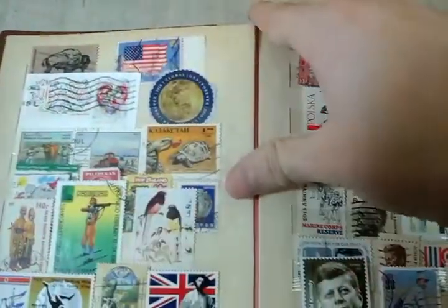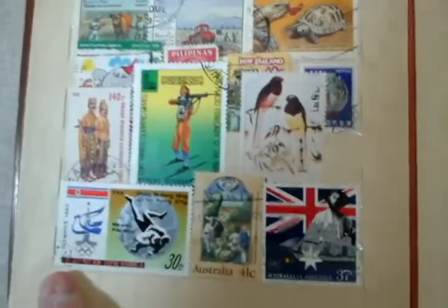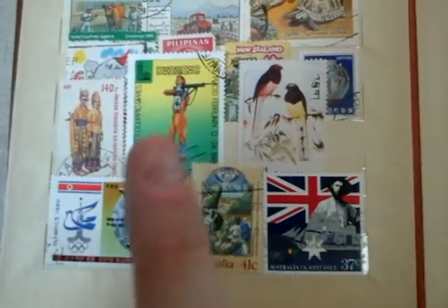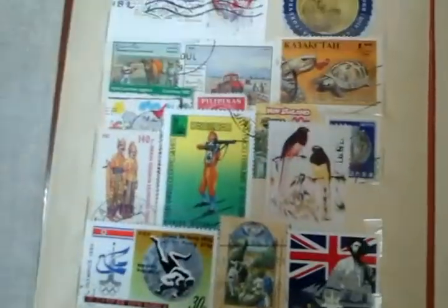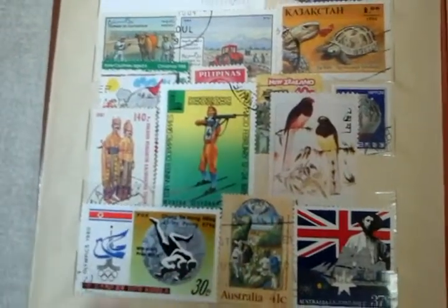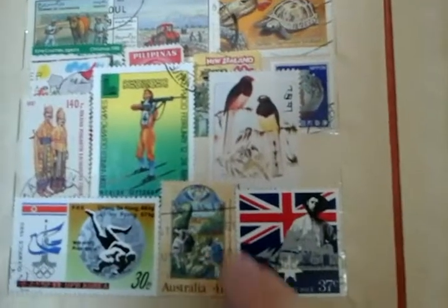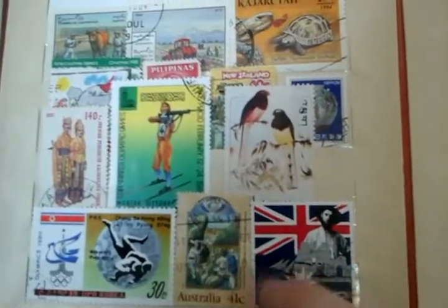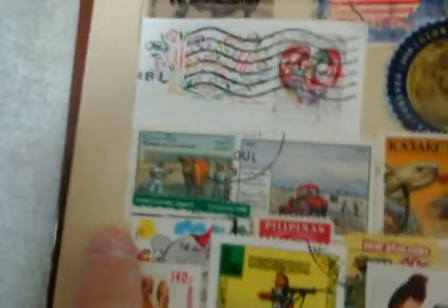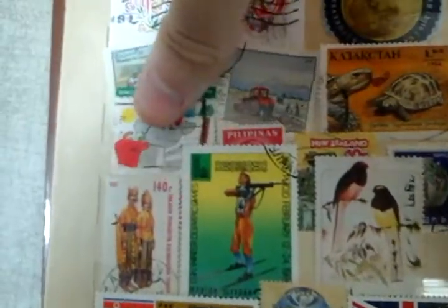Moving on — this is what I think is probably either a Soviet Union one or North Korea, I'm pretty sure it is but it could be North Korea, I doubt it. These two are from Australia, this one is also from Australia, which I really like — it's a six-year-old girl who won a contest to draw her own stamp.